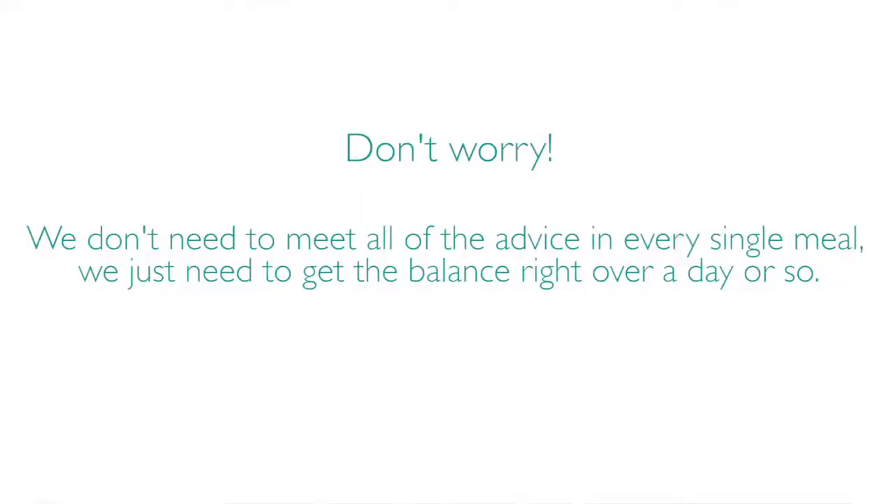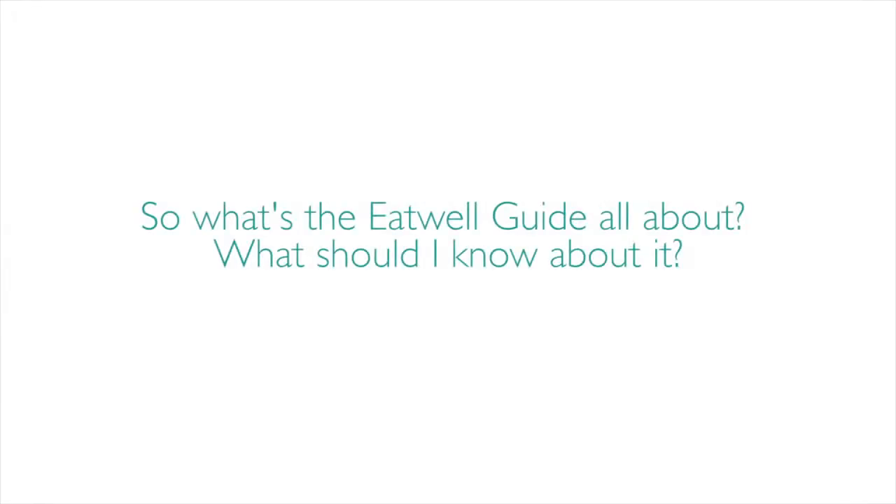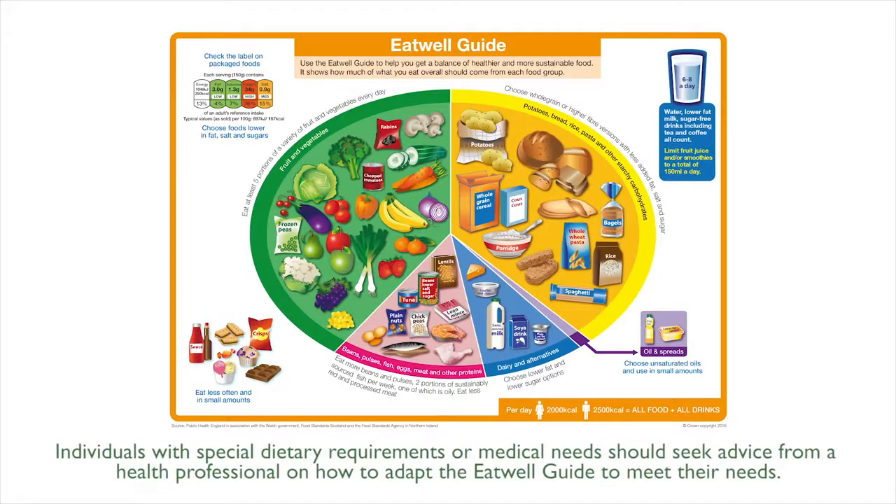We don't need to meet all of the advice in every single meal — we just need to get the balance right over a day or so. The Eat Well Guide is the UK's healthy eating model and a practical tool to help us make healthy choices about the foods and drinks we choose to consume. It's based on five food groups and shows the proportion that each food group should contribute to a healthy, varied and balanced diet.